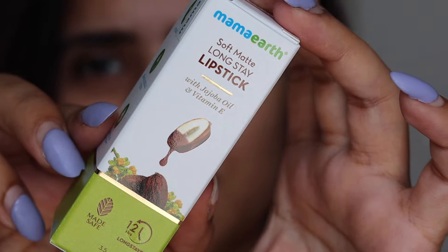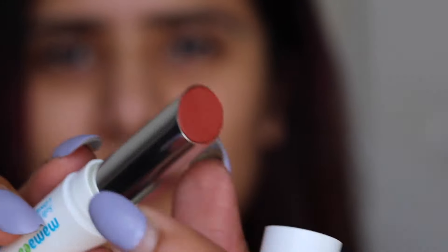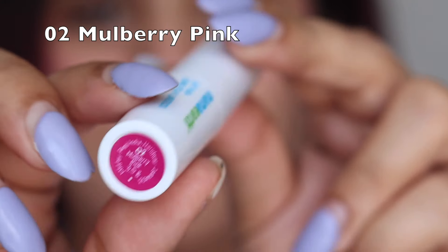The outer cardboard box is a typical Mamaearth green and white colored box. The lipstick itself is a white bullet with the shade name and product number on a sticker at the bottom. The shades range from nude browns and nude pinks to beautiful browns, reds, and pinks — so there's something for everyone. I absolutely loved the shade range and found my personal favorite, which you'll see in the swatches.